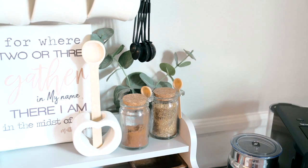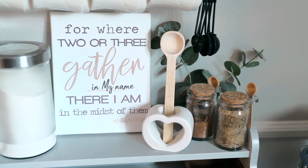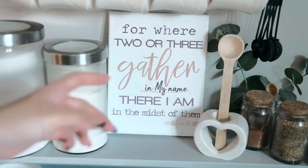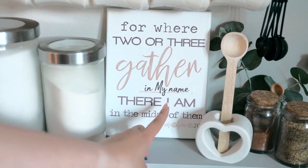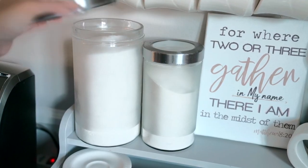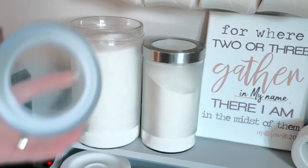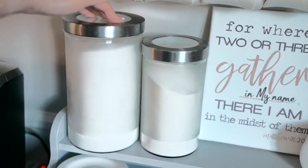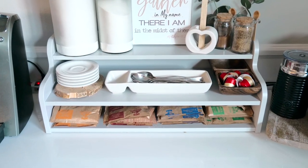I also have the same decor here — I'm pretty sure I have the files somewhere, so if you really want it just message me and I'll send it to you. Over here I've got the two canisters from IKEA, which are awesome. I still have the same spoon and spoon holder, and the bottom shelf is perfect for putting oatmeal packets.